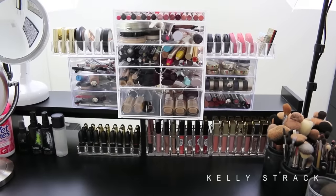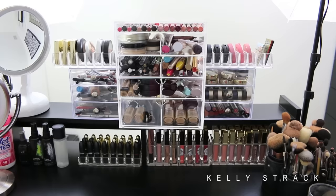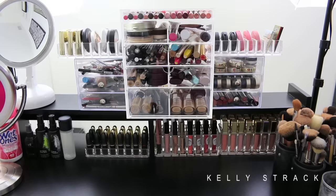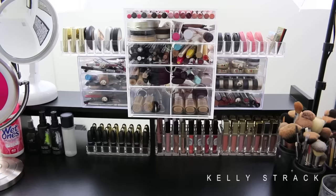Today I'm finally doing my makeup collection tour. So many of you have requested this just to see the makeup that I have. Just a disclaimer, I am not trying to brag or anything like that. Keep in mind I do this for a living, so I do collect makeup. I have a ton of makeup and I also get a lot sent to me. But a large majority of it I do buy with my own money, just because I love makeup. It's kind of like my hobby and something that I love to collect. I am in no means trying to show off. So let's go ahead and go in and see everything.